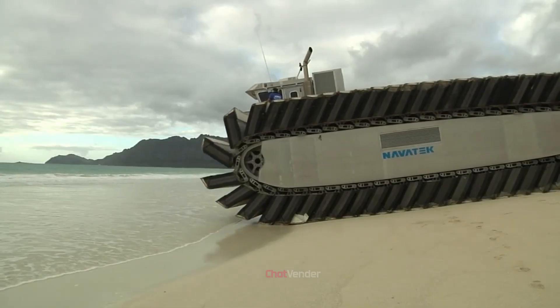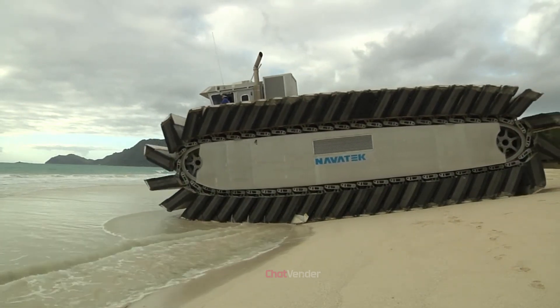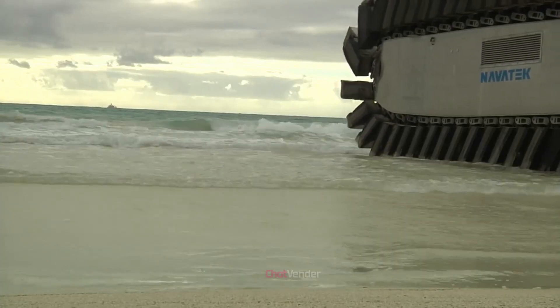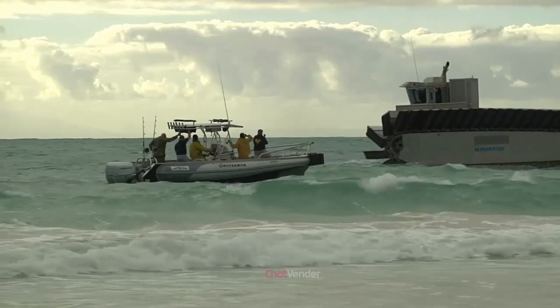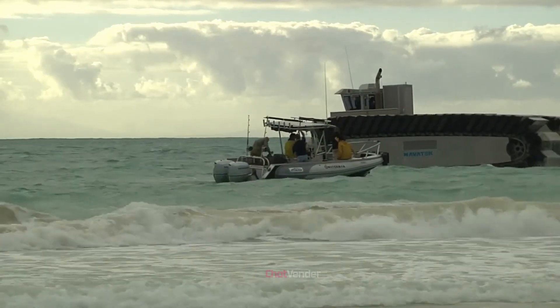The Ultra Heavy Lift Amphibious Connector is an innovative military vehicle designed for the U.S. Marine Corps. It represents a leap forward in amphibious transport technology, boasting unique capabilities that surpass those of traditional amphibious vehicles. The UHAC is an engineering marvel capable of carrying immense loads across water and land while navigating difficult terrain and obstacles with ease.